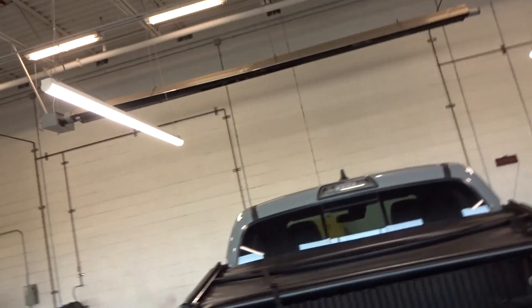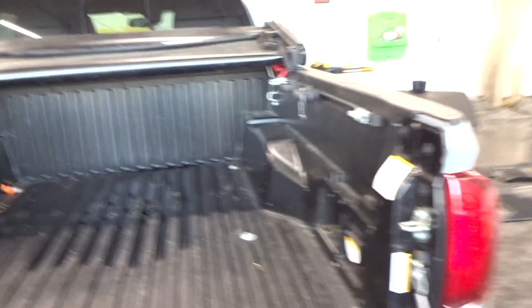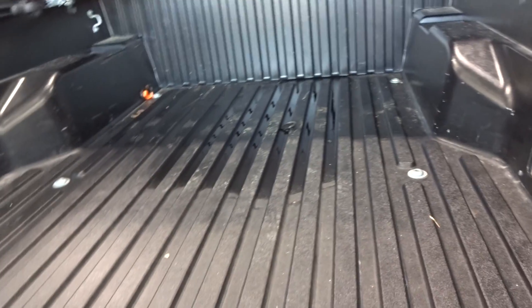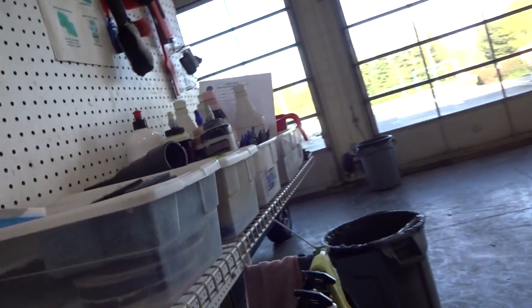Good morning everybody, it's 8:10 right now. We're about to get started back on the Toyota Tacoma. I was hoping that the bed was gonna be completely dry so I could just sweep out all the loose stuff and hand wipe away whatever debris was left behind. That is not the case, so I'm gonna have to probably use the shop vac.